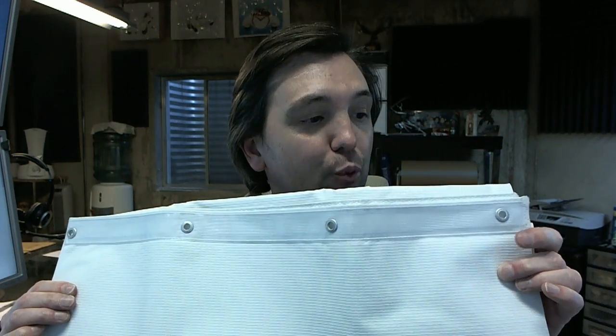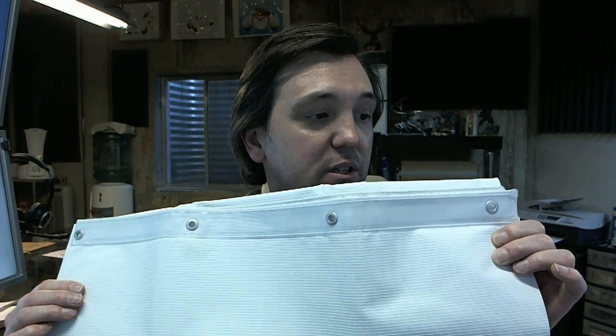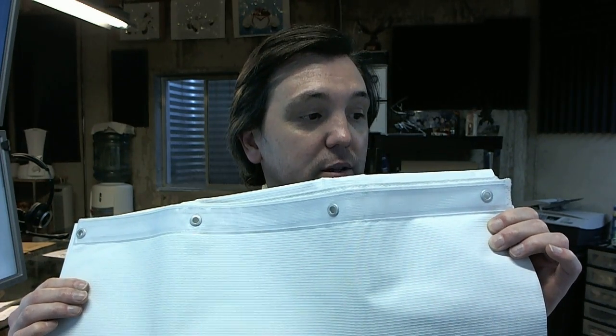It's a 10 ounce nylon reinforced antimicrobial vinyl fabric, flame proof, stain resistant, and self deodorizing.